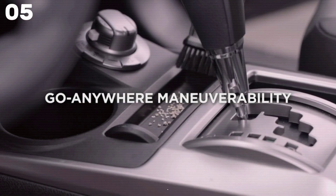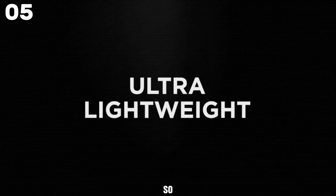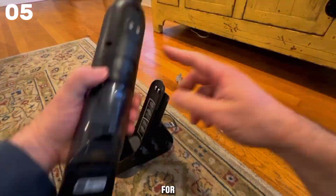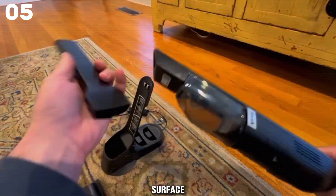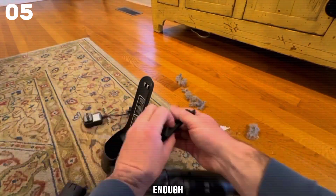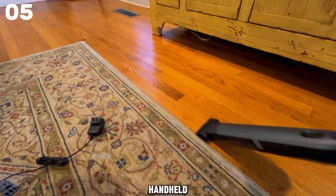Maintenance is a snap with the detachable dust cup and easily removable filter housing. The sleek charging dock ensures quick access and fast charging, so you're always ready to tackle messes. With one-touch emptying, LED indicators, and included tools for pet hair and tight spaces — like the multi-surface pet tool and duster crevice tool — say goodbye to dirt with the Shark WV-201 WandVac.